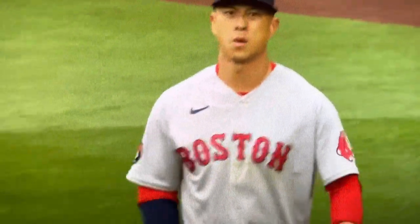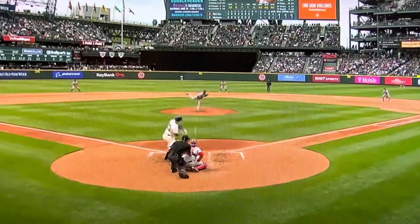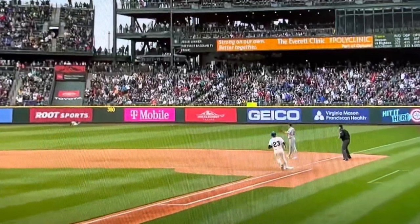He sprawled out full length, about 10 feet in front of the warning track, and made an absolutely highlight reel type play. Wow, that was incredible.